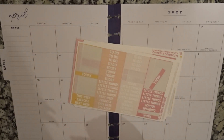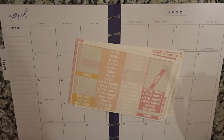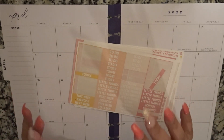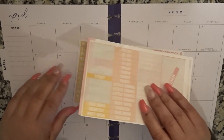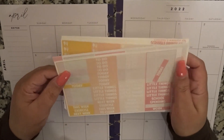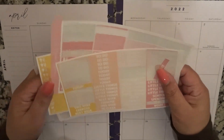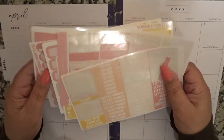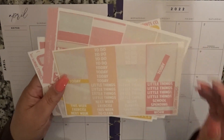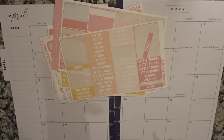Hey everyone, welcome back to my channel, it's your girl Nichelle, and today we are going to be setting up my content and business planner in my Happy Planner for the month of April. I'm using the old Color Club pieces I still have from Scroll Prints Co and also pulling from the Glam Planner. This is a great way to use a lot of these sheets.